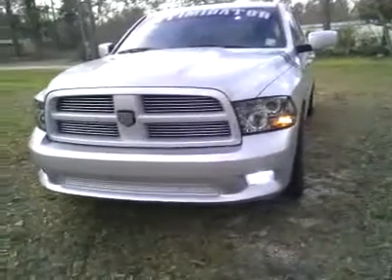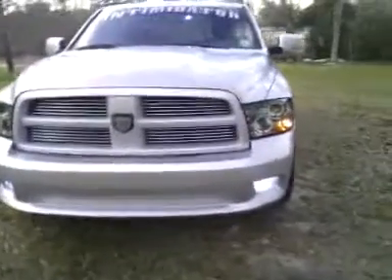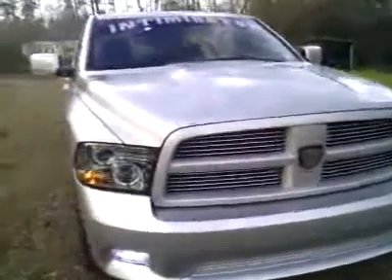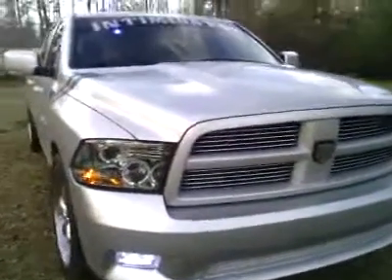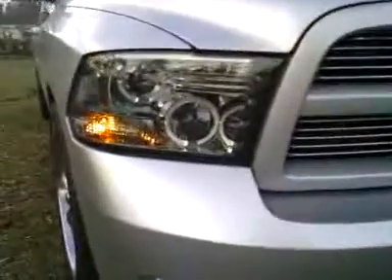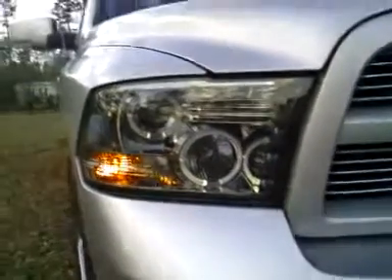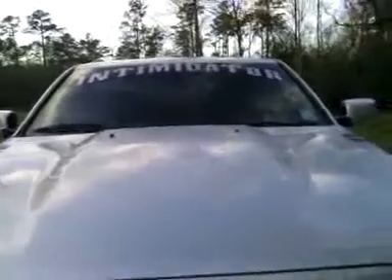This is my 2010 Dodge Ram 1500. I put some video on YouTube a while back with a few little updates. This is my halos with projector headlights and LED fog lamps — in case I didn't show you all this last time. And I changed that out to the Transformers Intimidator.